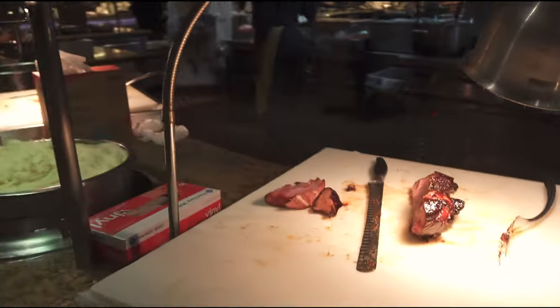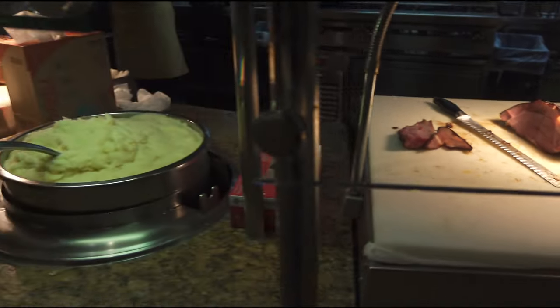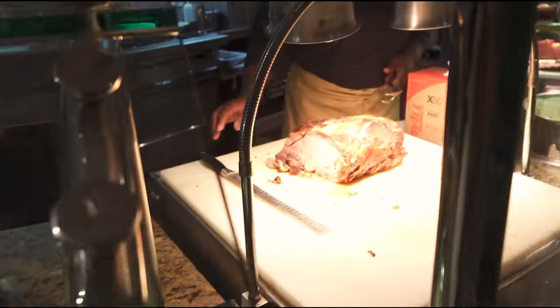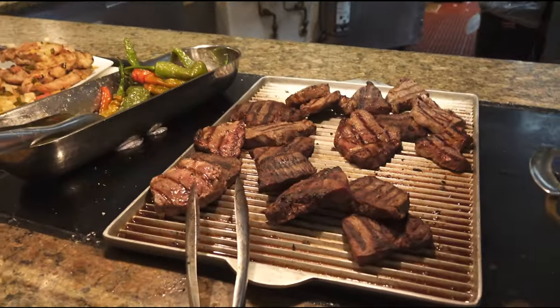That was a glazed ham — not much left on that. Got mashed potatoes, got a prime rib. And then here we've got your gravy sauce and some grilled sirloins.